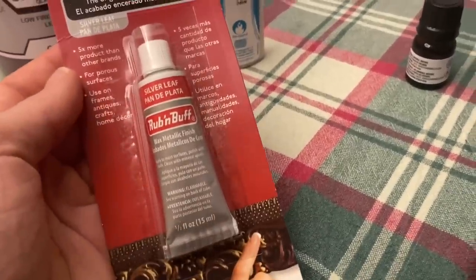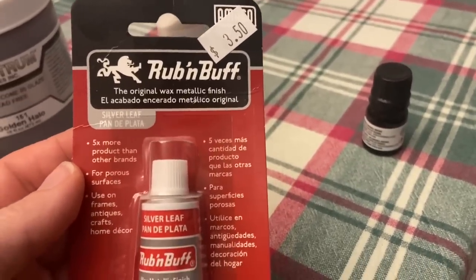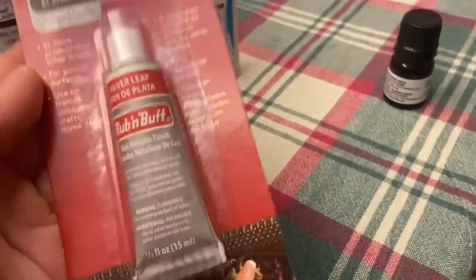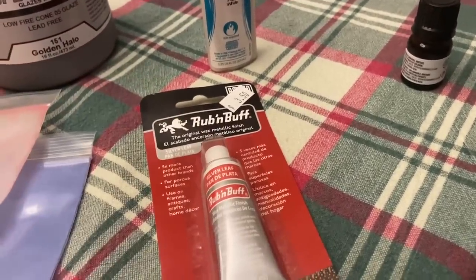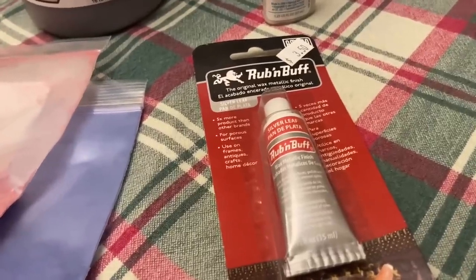I got a silver rub and buff and it was only $3.50 — I feel like that's cheaper than what I paid when I got the gold on Amazon. If they had gold I would have gotten that as well, but they didn't. I think I'm going to use this on my Quoth the Raven engraving, so I'm probably going to do that now. I know I said I'd wait, but I think I'll do it.